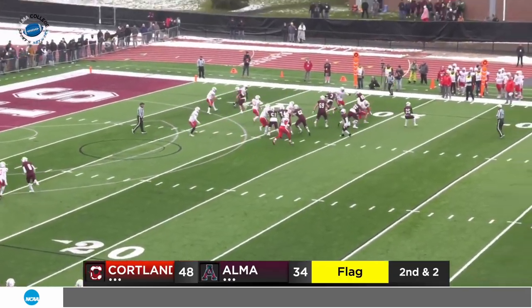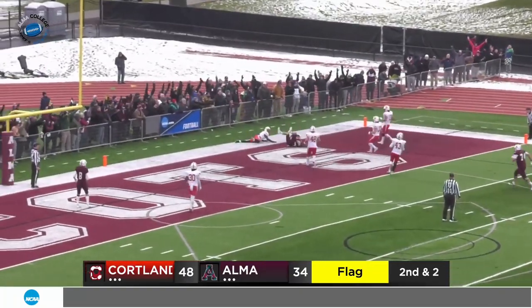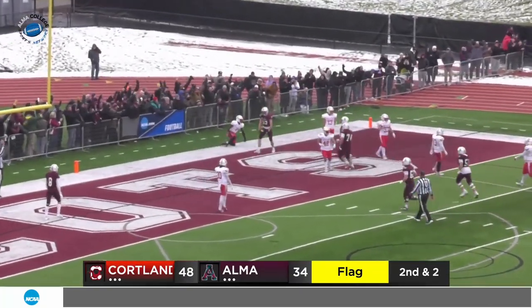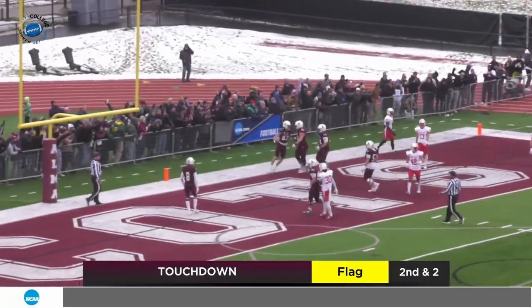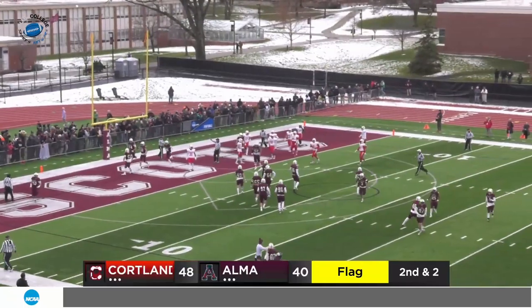Second down and two — push pass, Khalil Brown wants to throw it, looking long. They got Latterman in the end zone — leaping, did he hold on? Wait for a signal. It's a touchdown! Khalil Brown — what a game. Second touchdown pass for Khalil Brown on the running back pass.